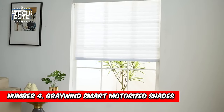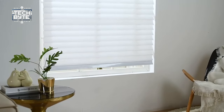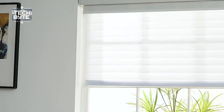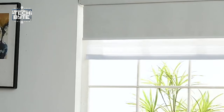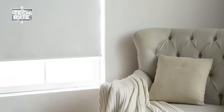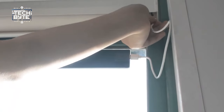Number 4: Greywind Smart Motorized Shades. What if you didn't need to stand and close the curtains manually? Enter Greywind Motorized Shades — the ultimate solution for a stylish and hassle-free room. Say goodbye to tangled cords and hello to effortless control with the touch of a button or a simple voice command. These shades enhance the aesthetic appeal of your space while offering practical benefits like thermal insulation and energy savings.